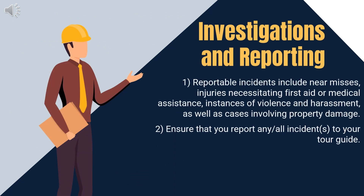It is your responsibility to report any or all incidents to your tour guide. Reportable incidents include near misses, injuries necessitating first aid or medical assistance, instances of violence and harassment, as well as cases involving property damage. Remember that reporting incidents plays a crucial role in creating a safer workplace environment for all. See your tour guide for help documenting any incidents.